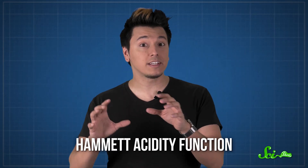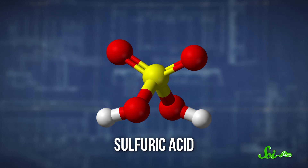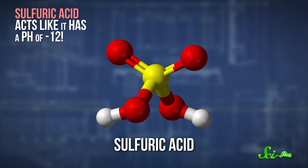Below that, and for acids that aren't mixed with water, chemists use something called the Hammett acidity function — a kind of way of describing what pH a really strong acid acts like it has, even if there aren't actually that many hydrogen ions floating around. Using the Hammett acidity function, we can say that pure sulfuric acid, a kind of acid used in a lot of industrial processes, acts like it has a pH of negative 12.